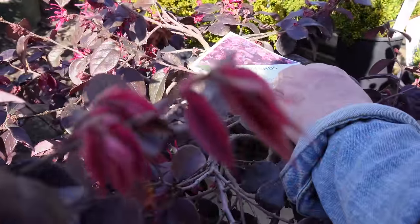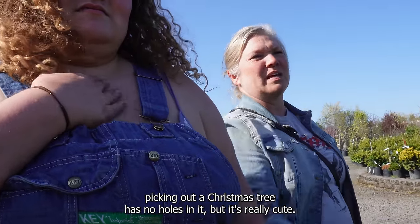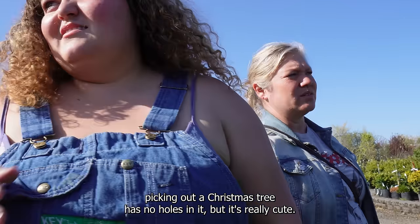I really like that too. Jazz hands. Bold. Shrub. I kind of like the one there because it has no holes in it. It's like picking out a Christmas tree. It has no holes in it but it's really cute.